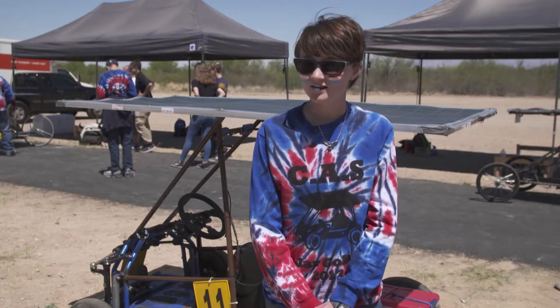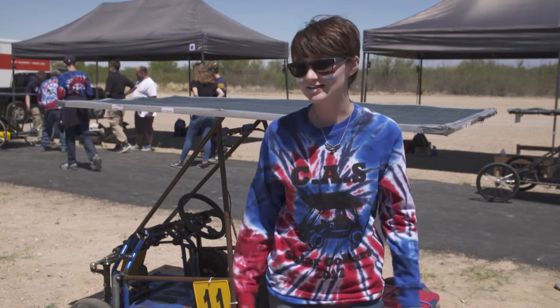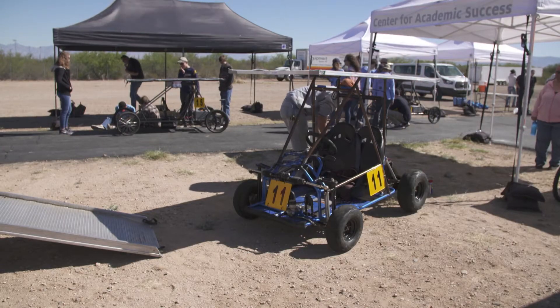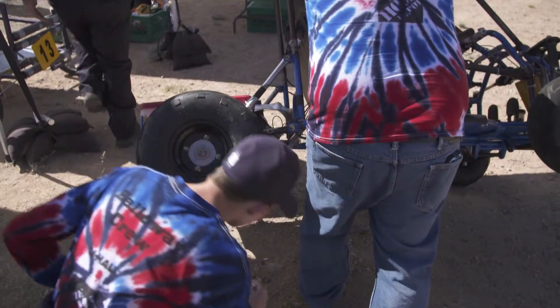My name is Mackenzie Cushman. I go to Center for Academic Success. This is CASS's solar go-kart team. This is the modified cart — a standard chassis, only we are allowed to modify it any way we want.